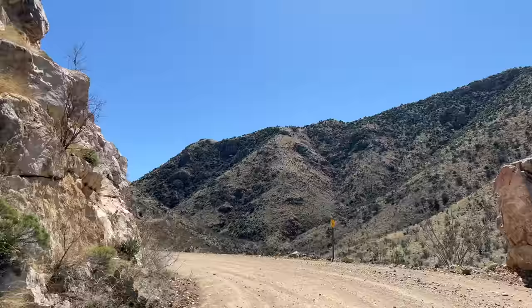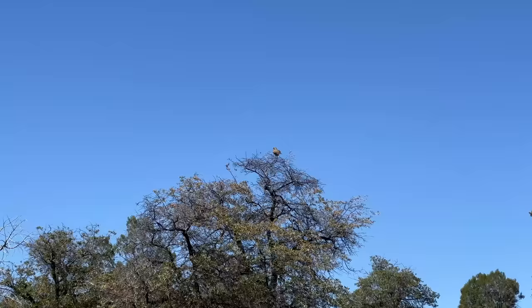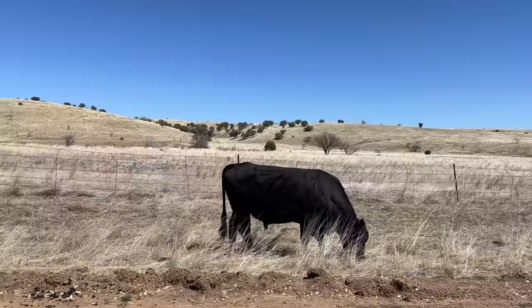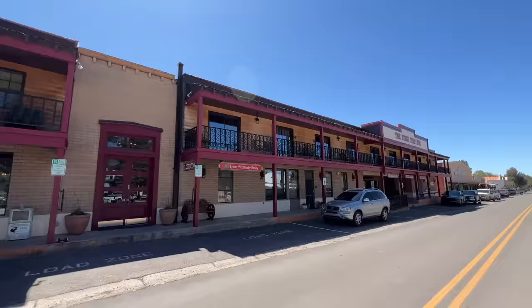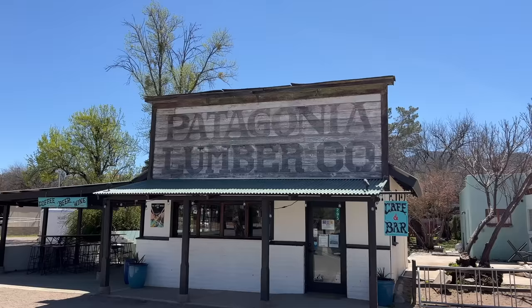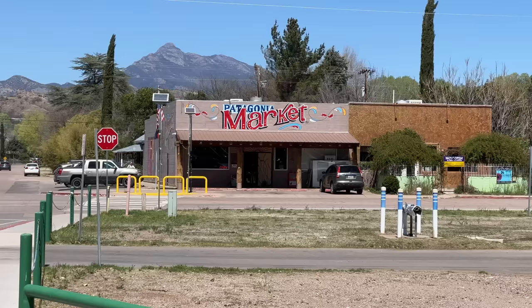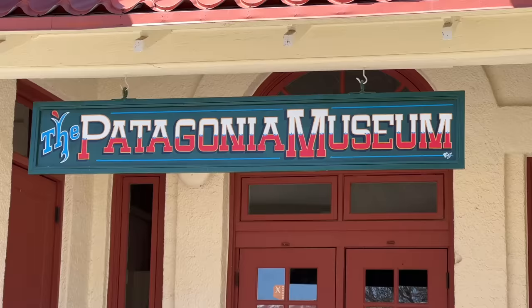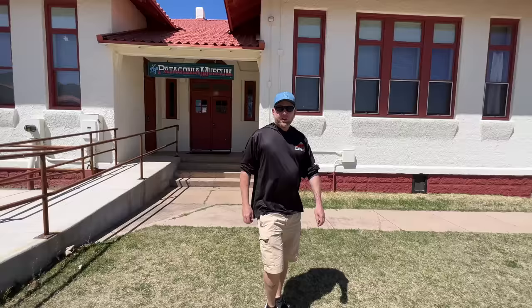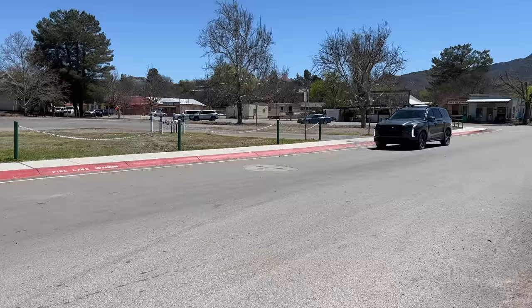Now we're on a dirt road crossing over towards Sonoita, which will eventually take us to Patagonia and then on towards Tombstone — a bit of an off-road trek. In Patagonia you can stay at the Stage Stop Inn, and they also have the Wild Horse Restaurant and Saloon. Patagonia is basically on the other side of Mount Wrightson from Green Valley and Tubac; there's also a lake over here. We came up to the Patagonia Museum but it's closed — only open Tuesday, Thursday, and Friday.